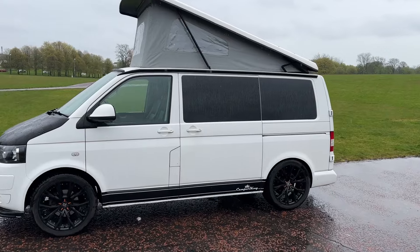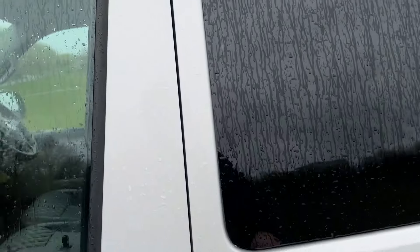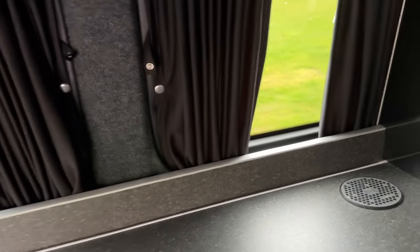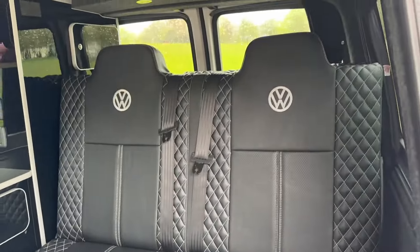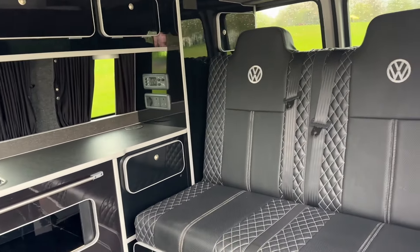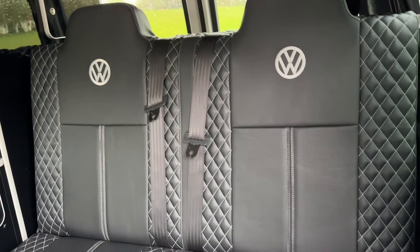We'll now have a look inside the habitation area of this four-berth camper van to show you some of the features. As mentioned, it's on a short wheelbase. Moving inside — I'll just turn some of the lights on — you've got all fully upholstered seating throughout.